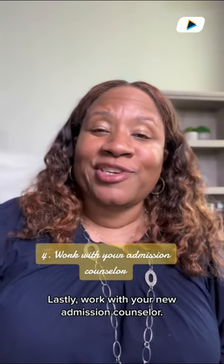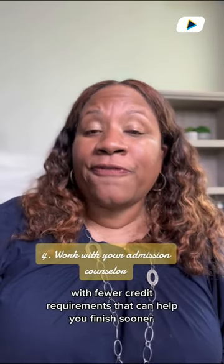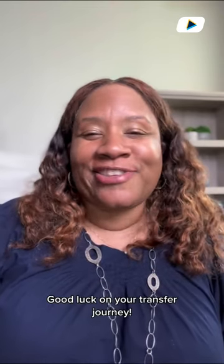Lastly, work with your new admission counselor. They might know of a similar degree program. Fewer credit requirements can help you finish sooner. Good luck on your transfer journey.